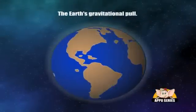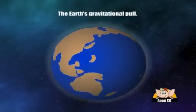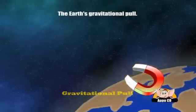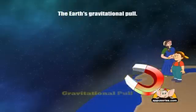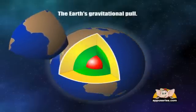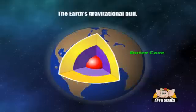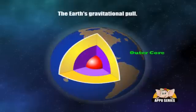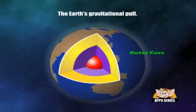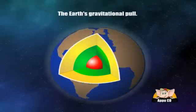The Earth's gravitational pull: being the fifth largest planet in the solar system, Earth has a mass which gives a gravitational pull strong enough to keep us stuck to the planet. The Earth has an iron inner core and it is surrounded by a liquid outer core. Scientists believe that the magnetic field created by this liquid outer core shields the planet from dangerous cosmic rays and solar winds.